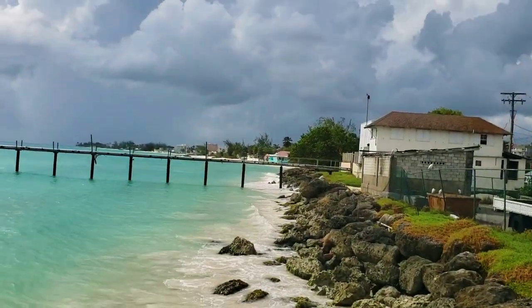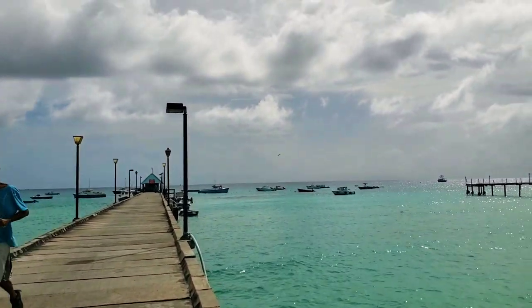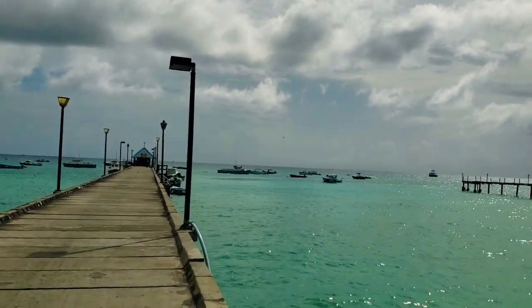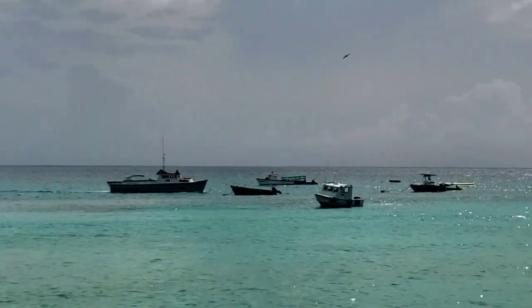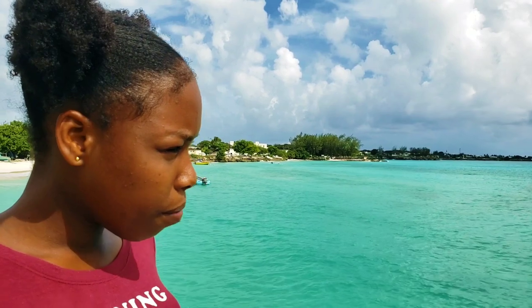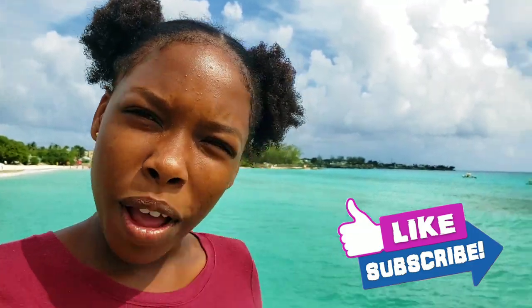That's where we were, over there. Oh, look at that boat going out! The cool thing about being at the jetty is that you can see all types of sea fish — like turtles, big fish, small fish, stingrays, and a whole lot more.